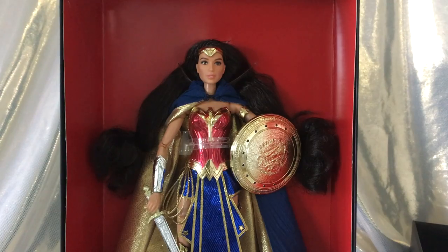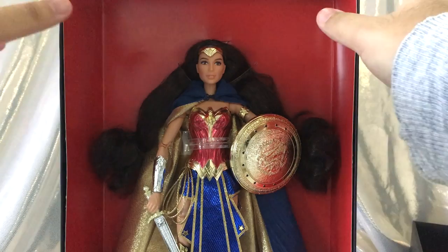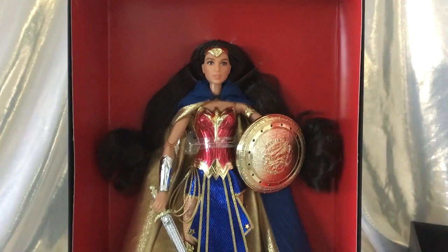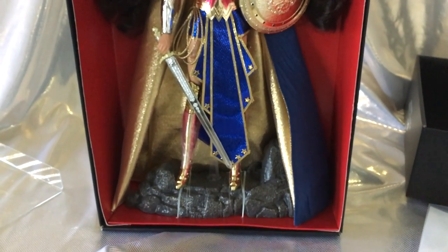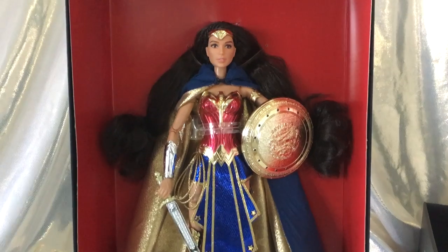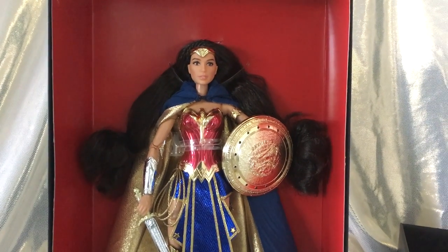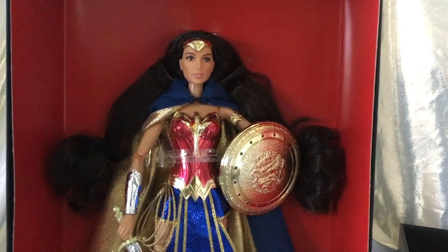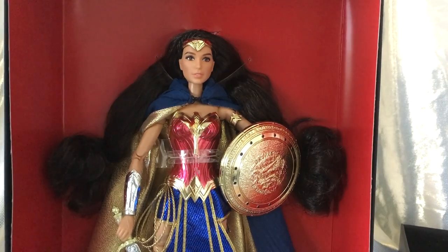And here is Diana herself. She comes posed on a red background, very elegantly in her box. She comes with a stand which is actually a rock for the base — that's super awesome. The vibrant red background really makes her pop.